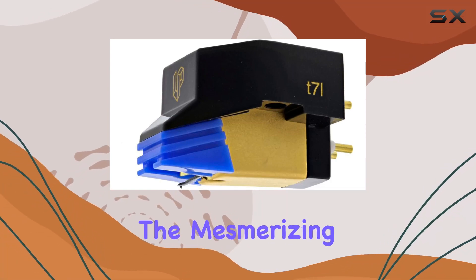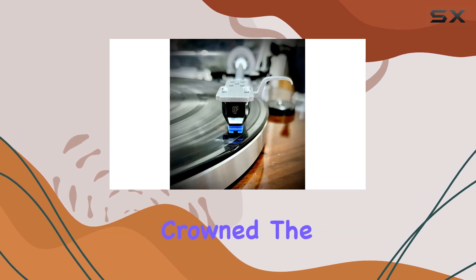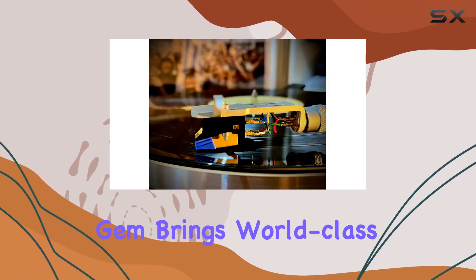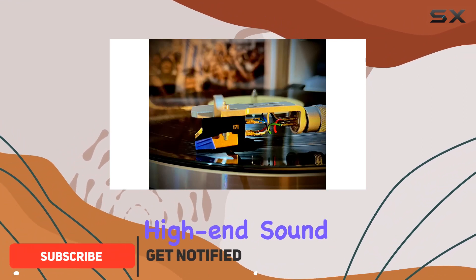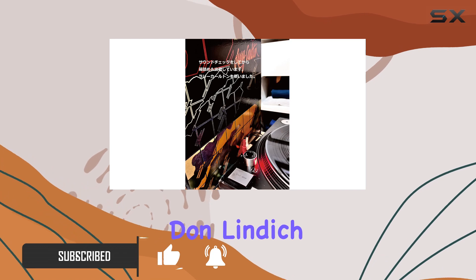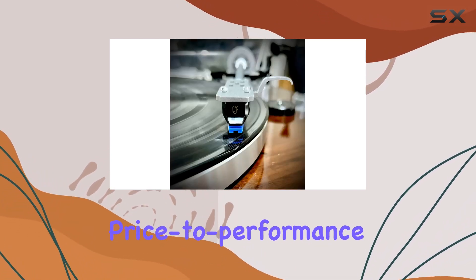Today, we're diving into the mesmerizing world of vinyl with the Vessel A3SE Phono Cartridge. Crowned the 2017 Sound Advice Product of the Year, this little gem brings world-class, high-end sound to the table at an unbeatable $99 price point. Don Lindich from Sound Advice wasn't exaggerating when he praised its unmatched price-to-performance ratio.